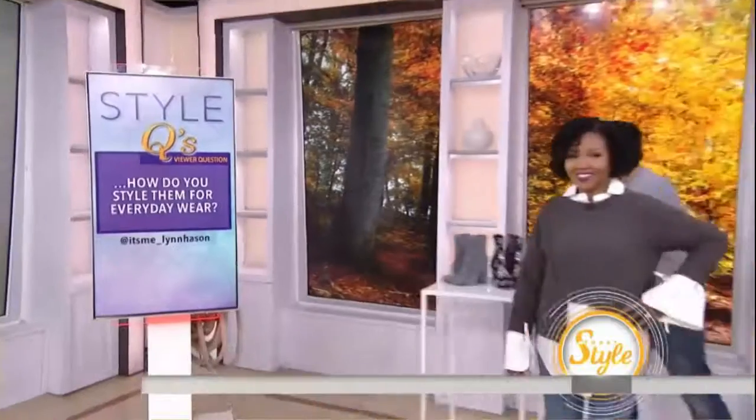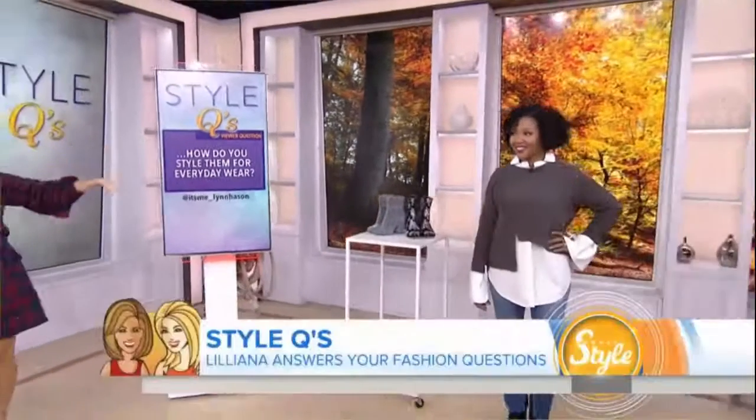Would you like to hear our first one? Let's hear our first question. Our first question comes from Lynn Hasen. She asks about statement boots — how do you style them for everyday wear? So, Kathleen, come on out and show us. Statement boots are huge this season.